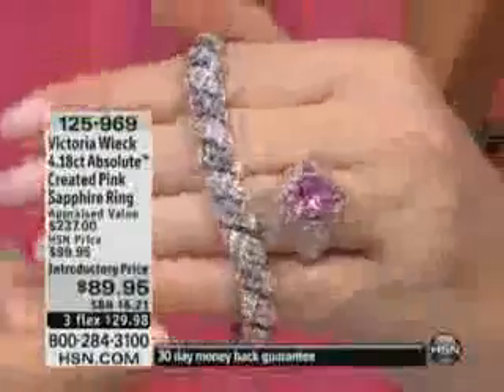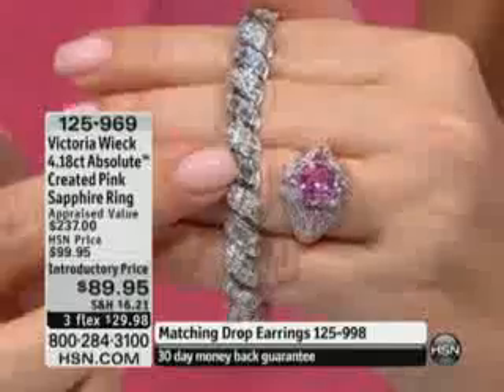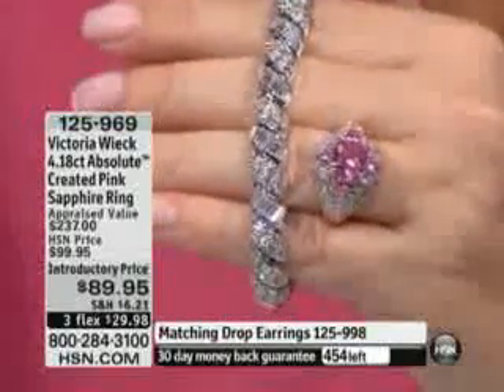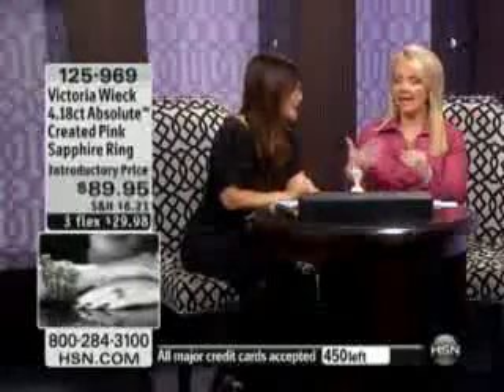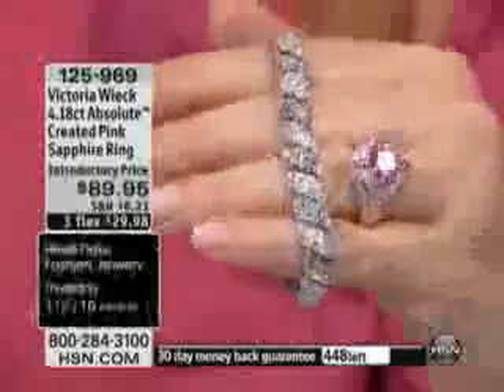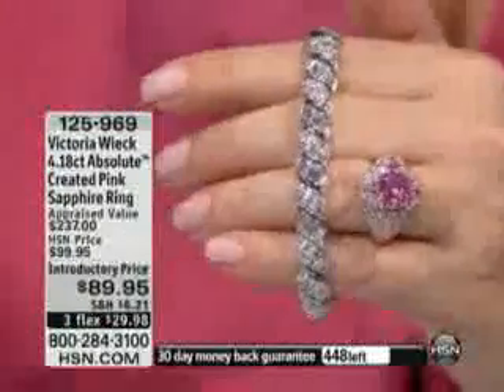My producer just told me we have sold 450. It may actually sell out before 2 a.m., because it's been since 2006 since Victoria has been able to do a tennis bracelet — it's been a long time. The rising metal prices just have not allowed us to do one, and I know that HSN partnered with Victoria on this just so we could bring it in at under $200.